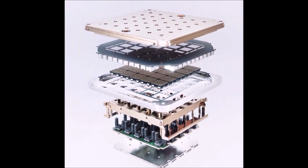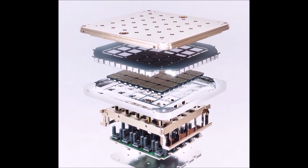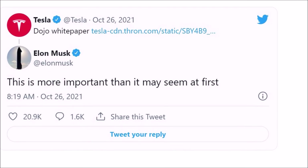Just a few hours ago, early this morning, Tesla released its Dojo white paper. Dojo is Tesla's supercomputer. Elon Musk teased it and said it is more important than it may seem in a tweet.